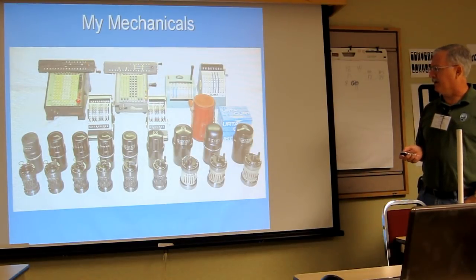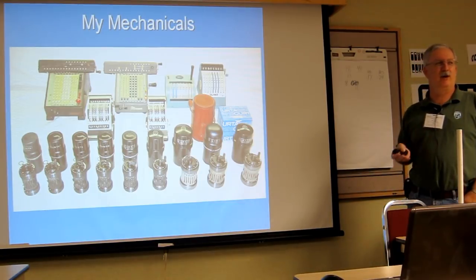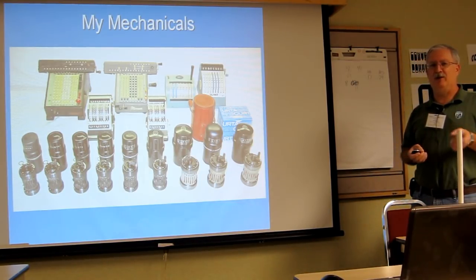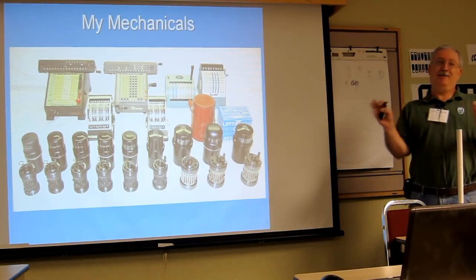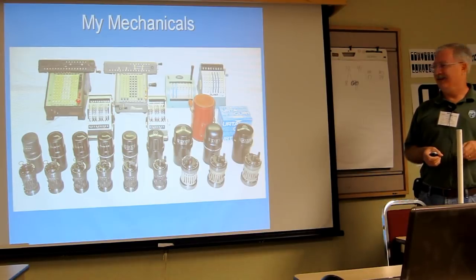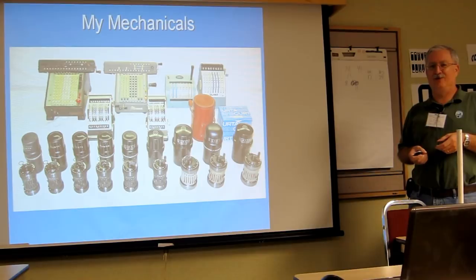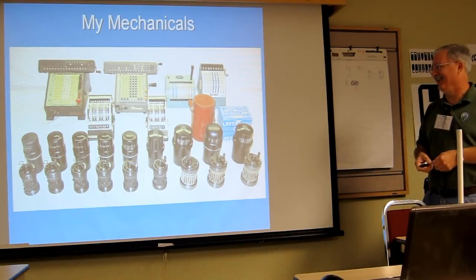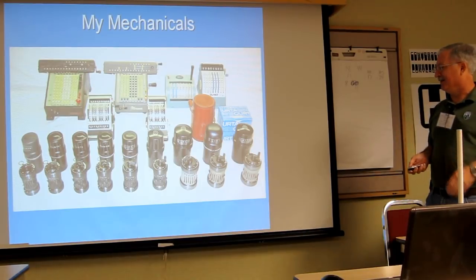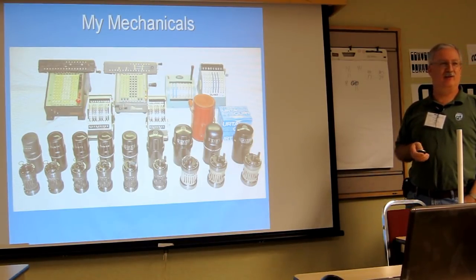I didn't get into mechanicals until one day a friend said he had an old mechanical machine that looked like a pepper grinder. I said let me see it, and it was a Curta. He said he'd had it on the shelf for years and was asking $100. I actually felt bad and gave him $200 for it — that was the start of my Curta fascination.